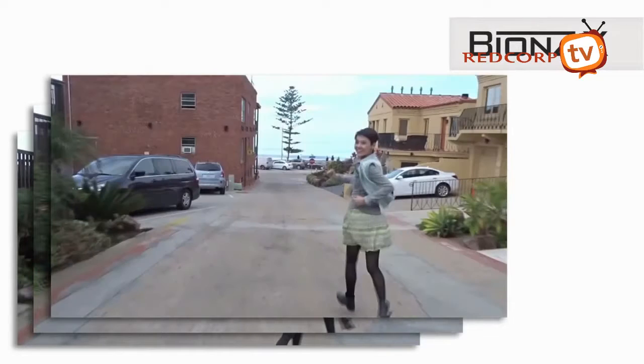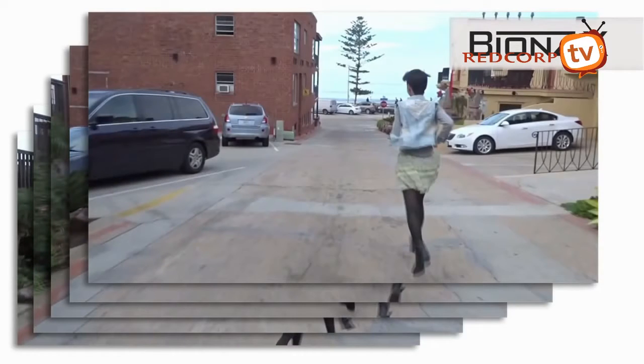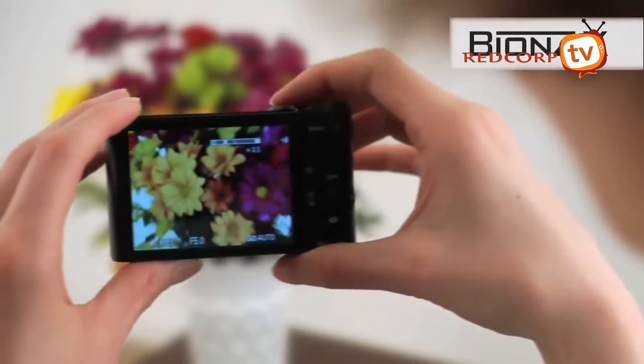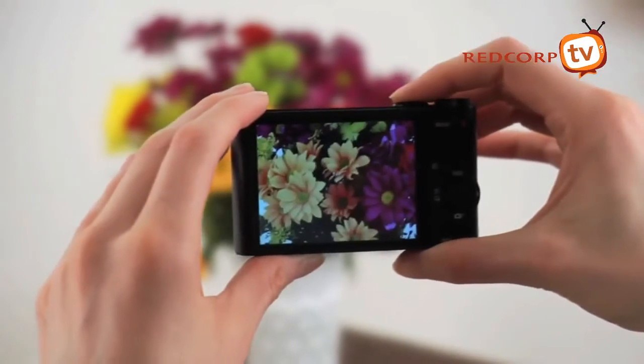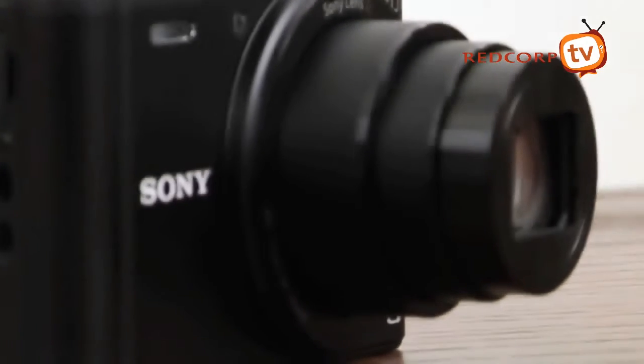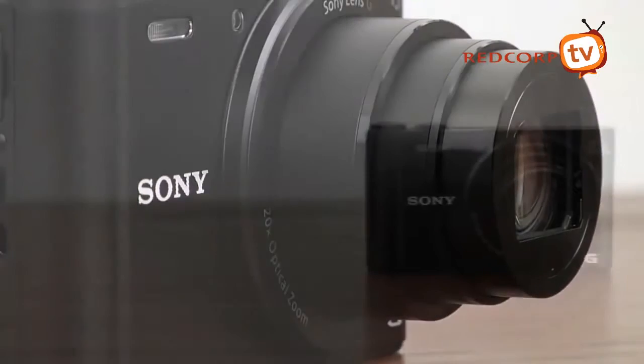The WX350 features the newly developed Beyond's X image processing engine, which is three times the speed of the previous Beyond's processor. This new chip will consistently deliver natural-looking images and finer details in video, while intelligent noise reduction increases clarity, even in low light.